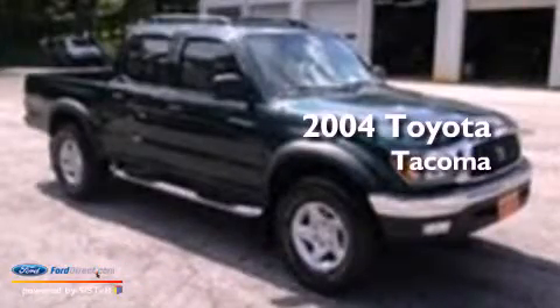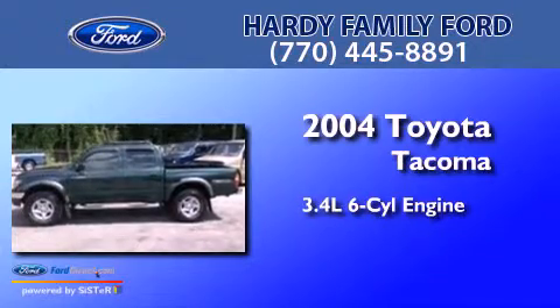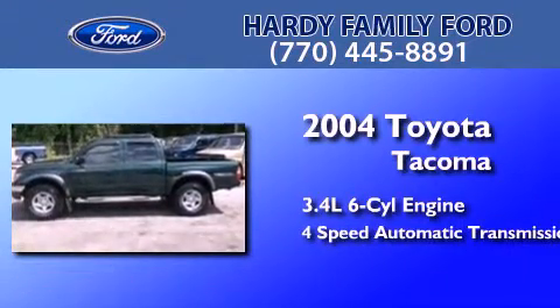This is a 2004 Toyota Tacoma. There's a 3.4-liter, six-cylinder engine and a four-speed automatic transmission.